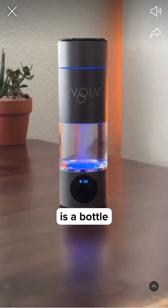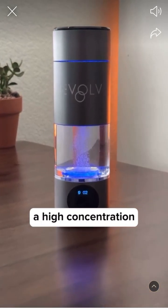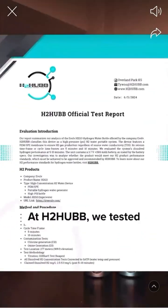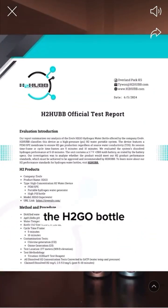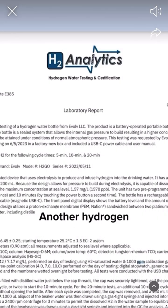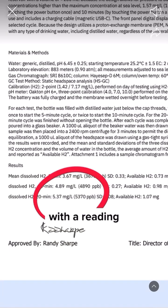What you actually need is a bottle that can dissolve a high concentration of hydrogen gas, ideally 4 to 5 ppm or more. At H2Hub, we tested the H2Go bottle and measured a peak H2 concentration of 5.0 ppm. Another hydrogen laboratory confirmed this with a reading of 5.4 ppm.